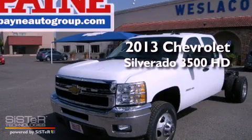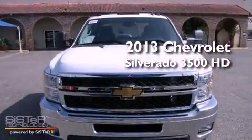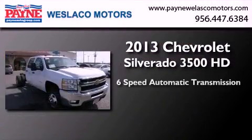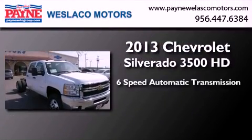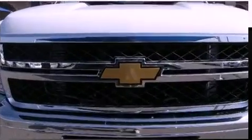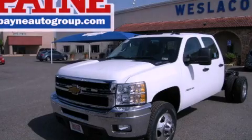This is a brand-new 2013 Chevrolet Silverado 3500 HD. This truck has a 6-speed automatic transmission and a 6.6-liter V8. Please call today to reserve this vehicle for a test drive.